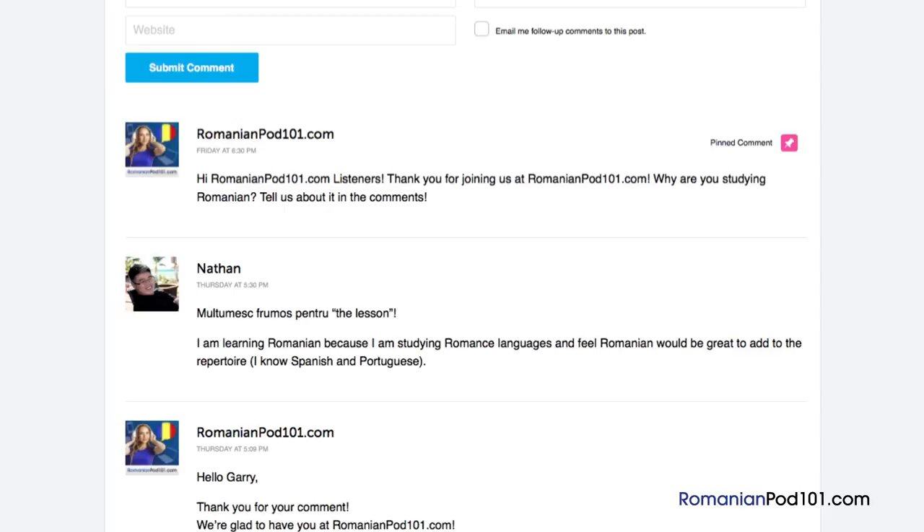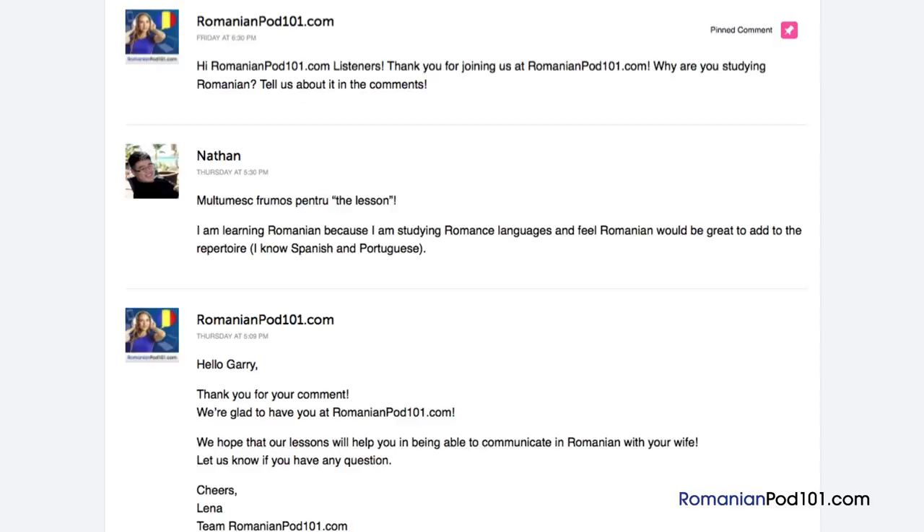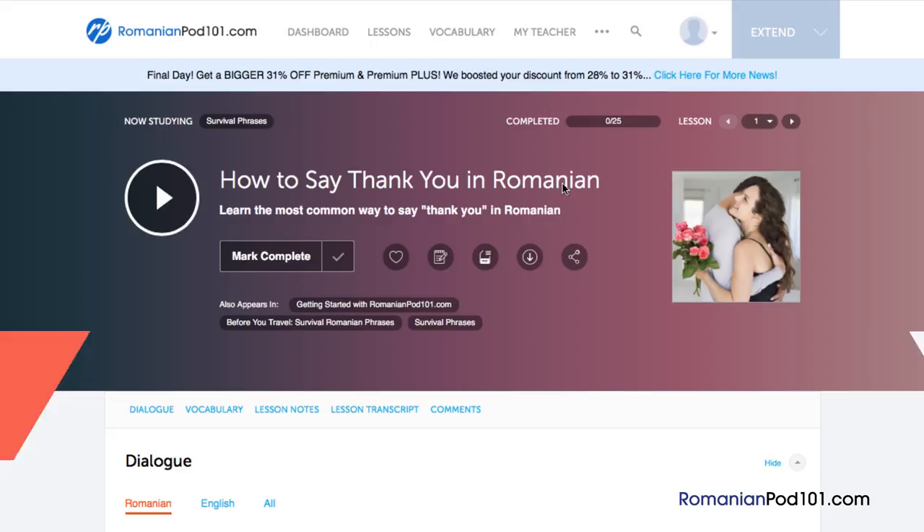And finally, number 10: Move on to the next lesson. Done with a lesson? Mark it as complete — you can see your overall learning progress on your dashboard. If you particularly enjoyed the lesson, mark it as a favorite so you can come back later. Click the forward arrow to move on to the next lesson and continue learning.